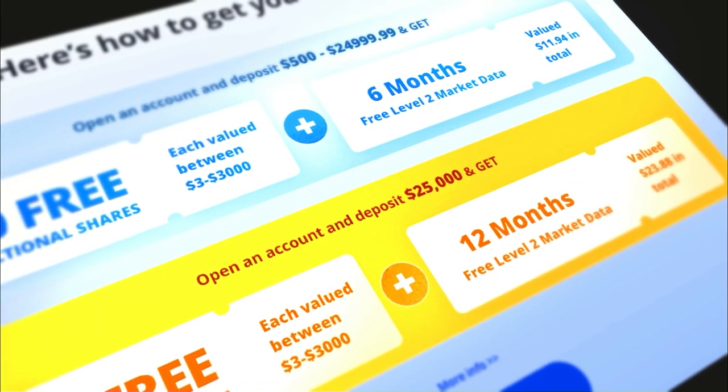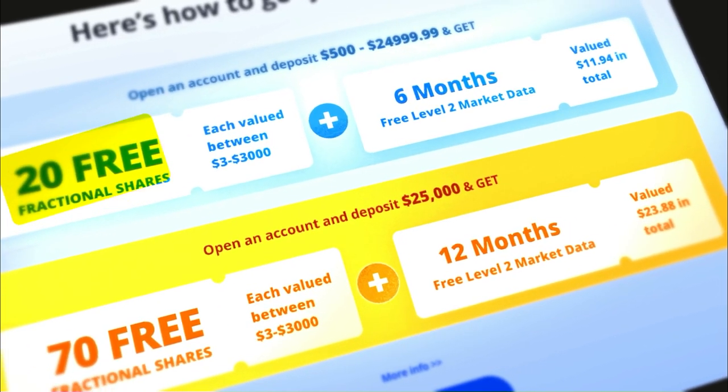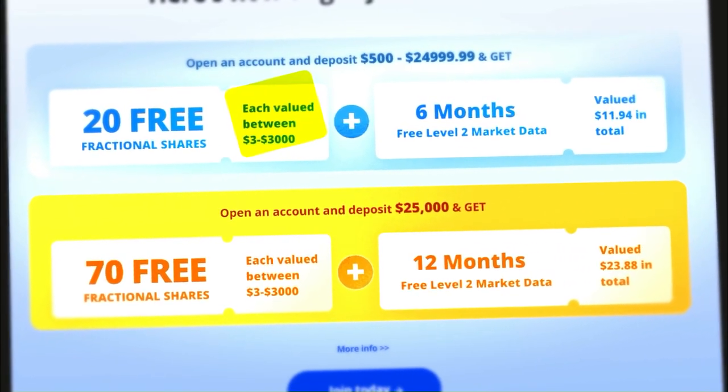Your third mission will have you target a brokerage account. Surely you have heard of Robinhood or Charles Schwab. These brokerages will commonly offer a signup bonus in the form of cash or shares of stock. To get access to these signup bonuses, you just need to fund your account. The brokerage account you will go after for this mission is Webull. If you open an account and deposit $500, Webull will give you 20 fractional shares of stock. Each share will be worth between $3 and $3,000.